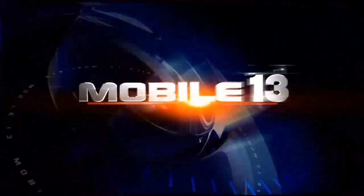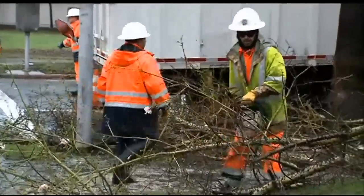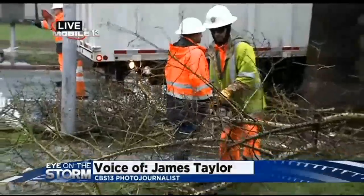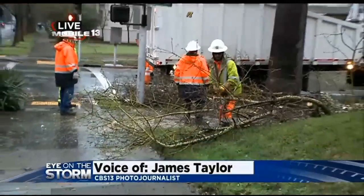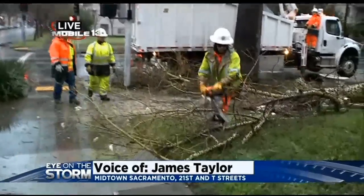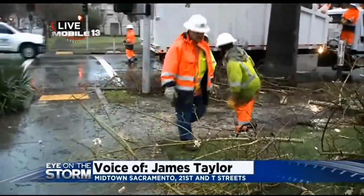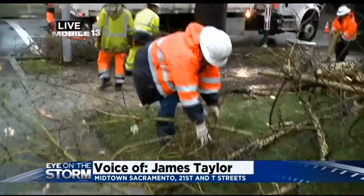CBS 13 photojournalist James Taylor is live in Mobile 13 in Midtown Sacramento where a tree fell into a home. Take a look — you can see Sacramento City tree crews are on scene right now. This 40-foot tall tree came crashing down due to the high winds and saturated grounds. These tree crews have been out here for about a half hour now chopping this up.